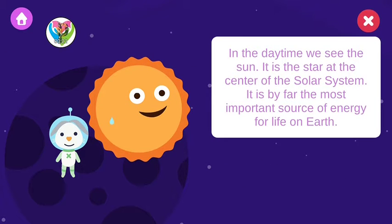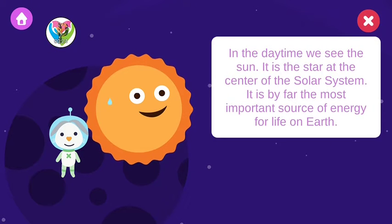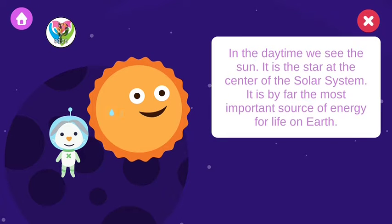In the daytime, we see the sun. It is the star at the center of the solar system. It is by far the most important source of energy for life on Earth.